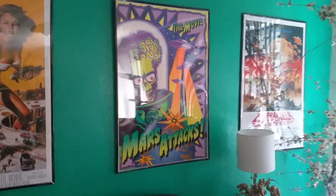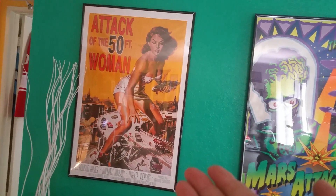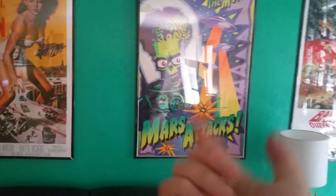Now let me show you a little bit more of my house. Here's some posters — Barbarella, fantastic! Attack of the 50 Foot Woman — who doesn't love a 50 foot woman — and Mars Attacks of course. We'll get back to this Mars Attacks in a minute, but check this out.